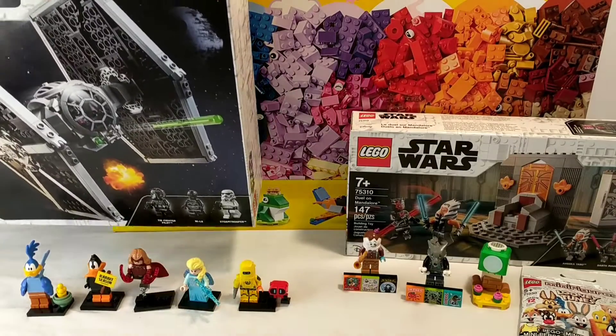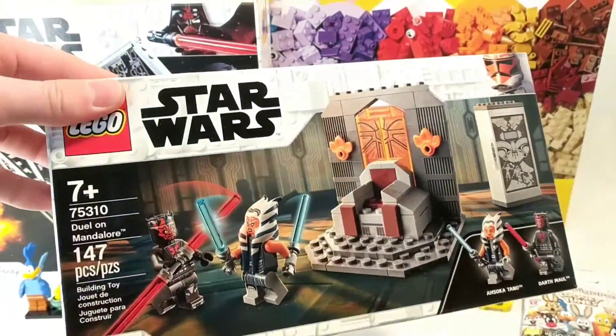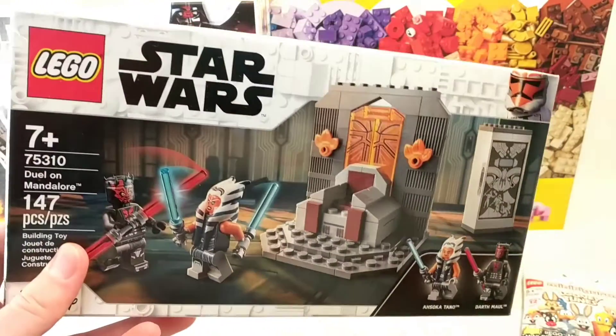I also got the Duel on Mandalore little duel set with Ahsoka and Darth Maul. I already have this Ahsoka, but I'm really excited to get that Darth Maul figure, and the build looks pretty nice too.